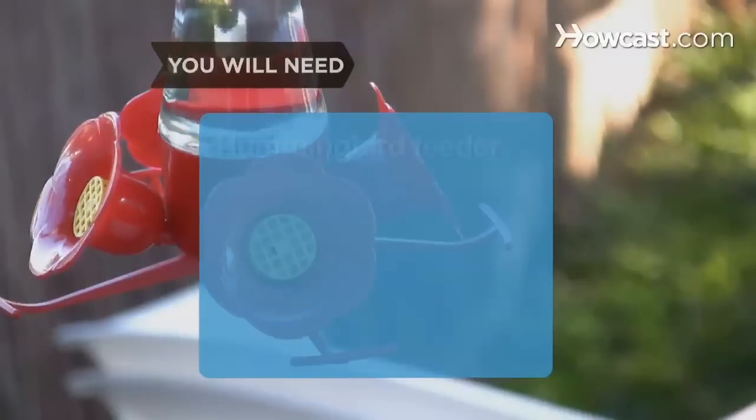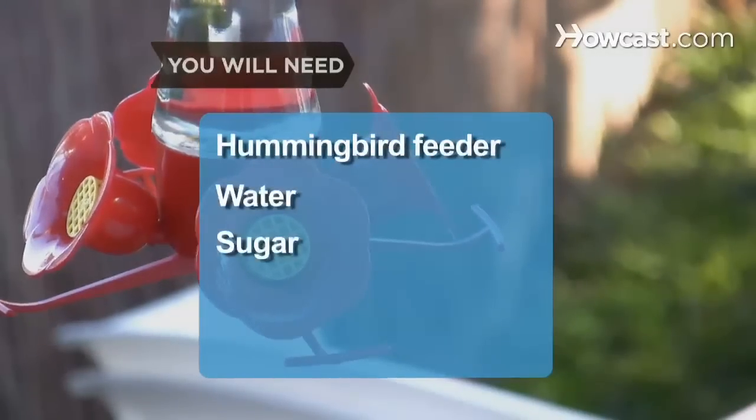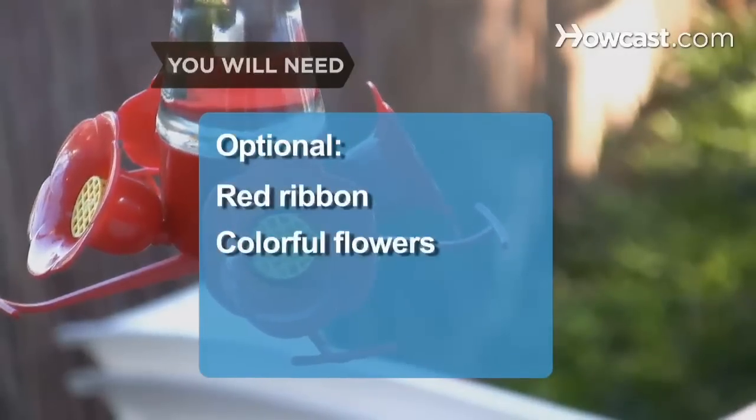You will need: a store-bought or homemade hummingbird feeder, water, granulated sugar, a bottle scrubber, red ribbon, colorful flowers to plant in your yard, and petroleum jelly.